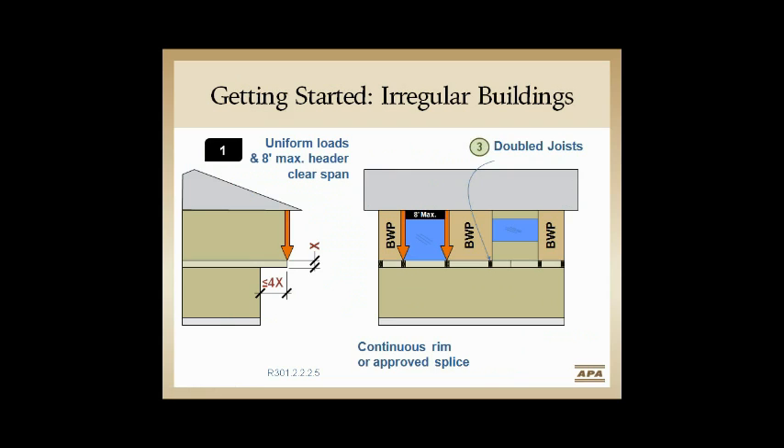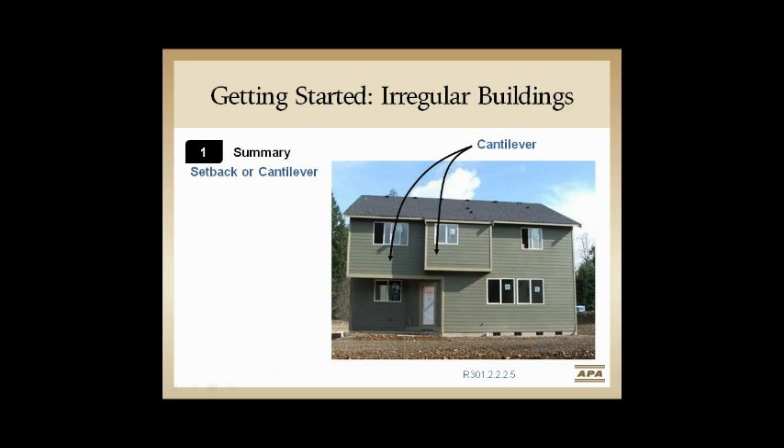Where we have braced wall panels on a cantilever or setback, we need a double joist at each end of the braced wall panel. On your continuous rim board, if you have a splice between framing members, you need a simple plate there — an easy fix. Openings are limited to an 8-foot maximum header span over an opening.